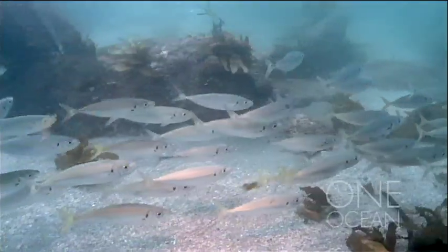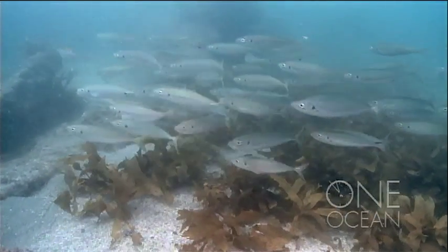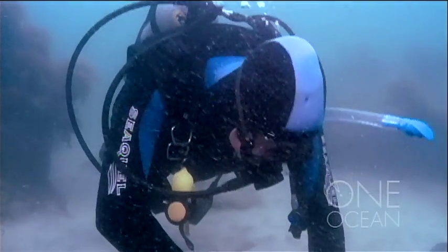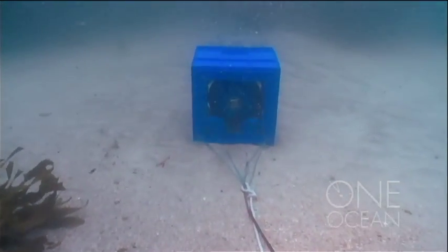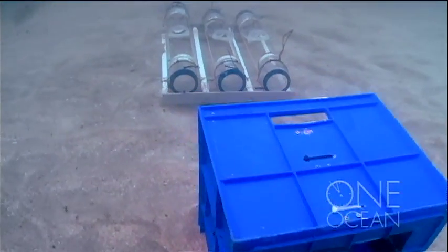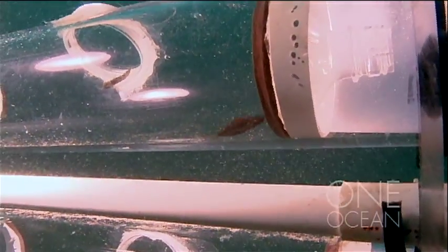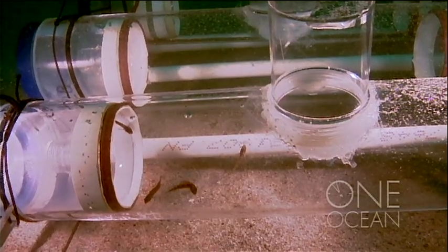The next step is to show whether the animals respond to these different sounds. Craig is putting juvenile fish in a choice chamber on the ocean floor. A speaker playing healthy reef sounds is placed at one end of the choice chamber and nothing at the other. The baby fish can choose to swim towards the sound, make no clear choice, or swim away from it.